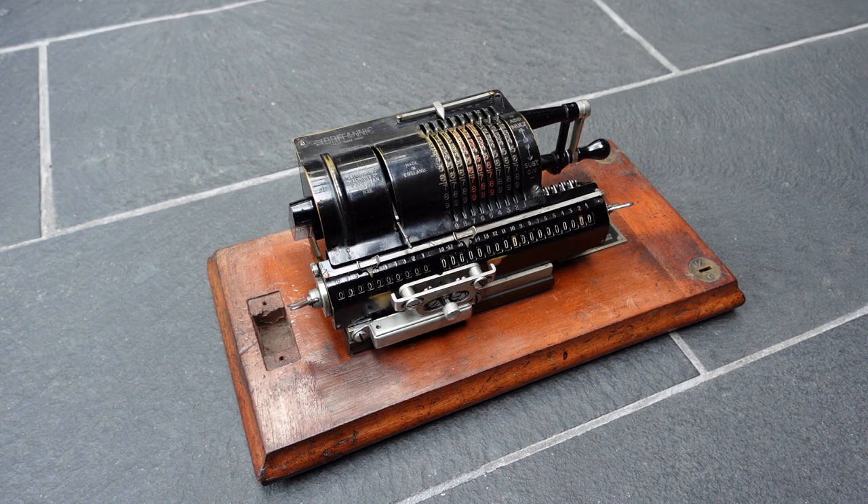This front plate has this groove in it here to give room for this pin. This was the Britannic Pinwheel Calculator. Thank you for watching.